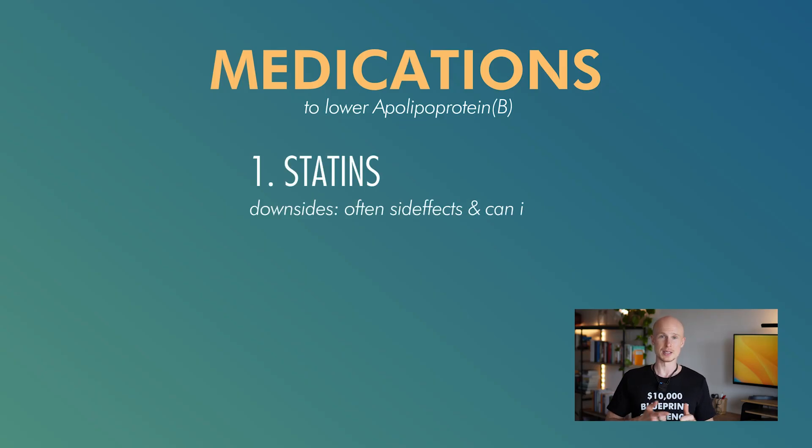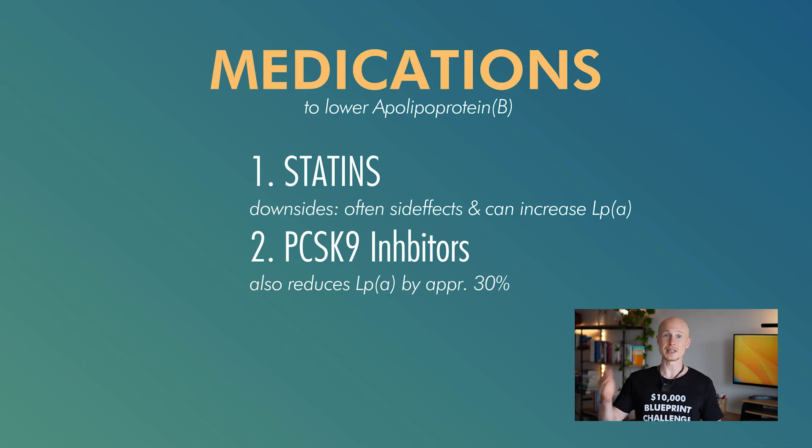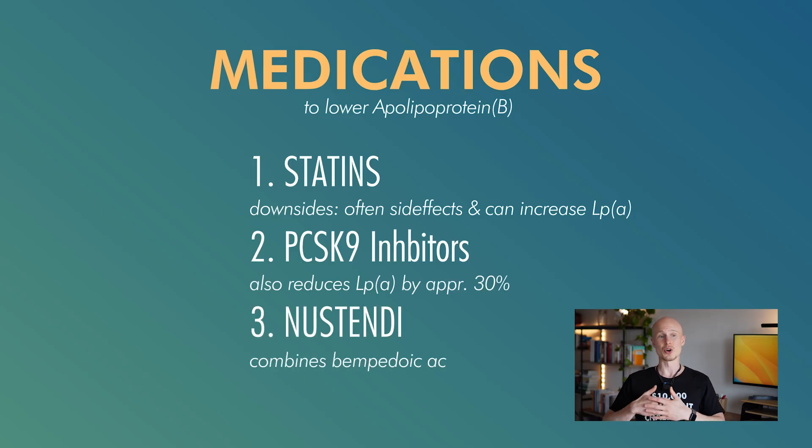There are many supplements and medications to decrease atherogenic lipoproteins in your bloodstream. The most common meds are statins, but they carry downside risks — they can increase insulin resistance or might even increase LpA. Then there are PCSK9 inhibitors, which can decrease LpA levels by about 30%, though they're very expensive and require a shot every two weeks. There are also other drugs like Nustendi, which I'll most likely try out.